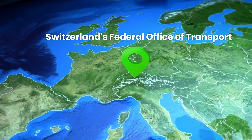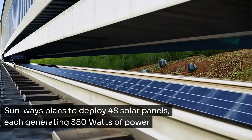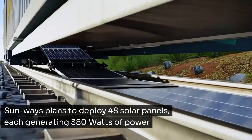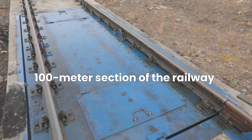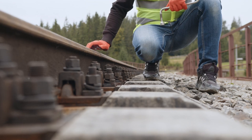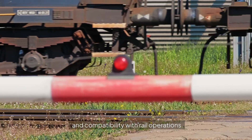This groundbreaking project, approved by Switzerland's Federal Office of Transport, will be the country's first removable solar power plant on a railway. Sunways plans to deploy 48 solar panels, each generating 380 watts of power, along a 100-meter section of the railway operated by Transem. Despite initial rejections, rigorous assessments by experts and guest engineering proved the system's safety and compatibility with rail operations.